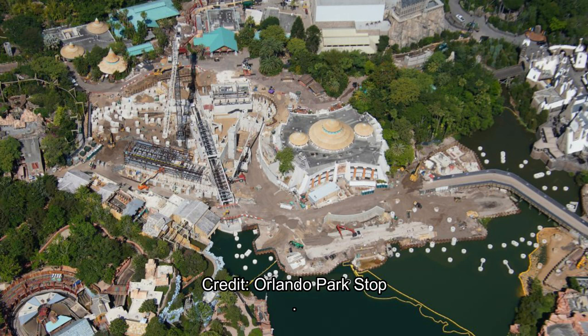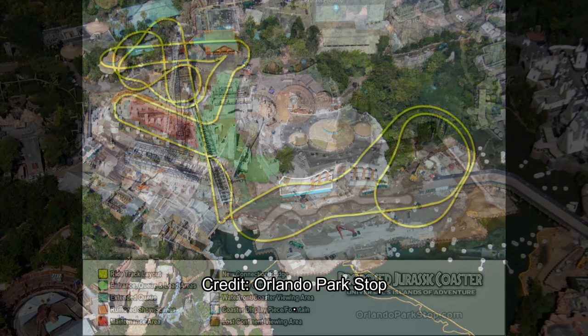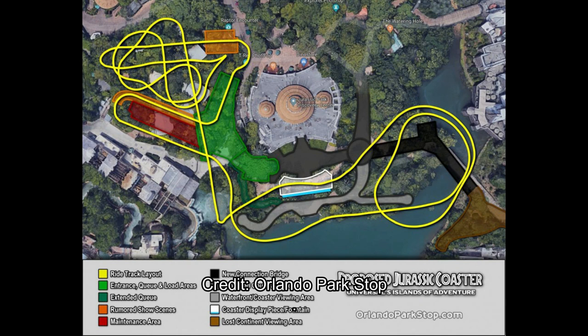I see lots of footers over the water, which we'll get to in later pictures. But right now I want to show you a really good graphic that Alicia Stella from Orlando Park Stop has put together. This is the proposed layout for the coaster based on plans submitted to the Orange County Planning Department over in Florida.